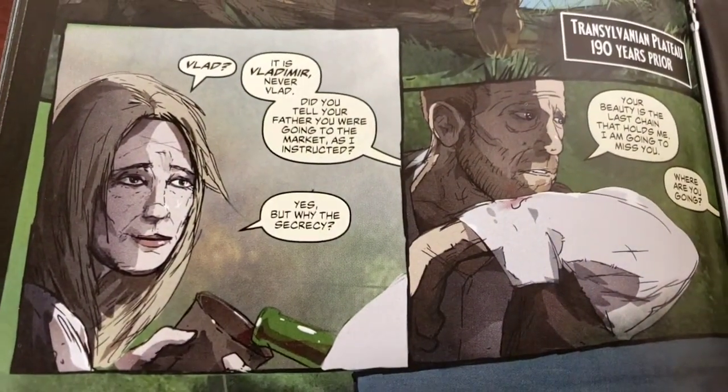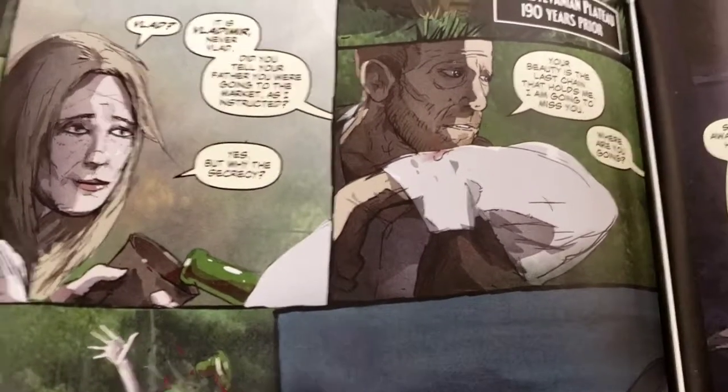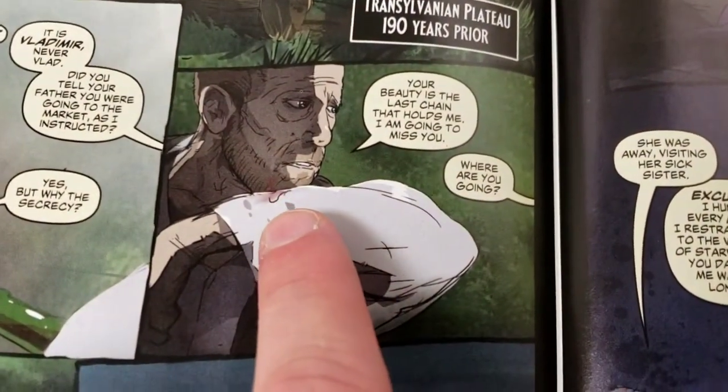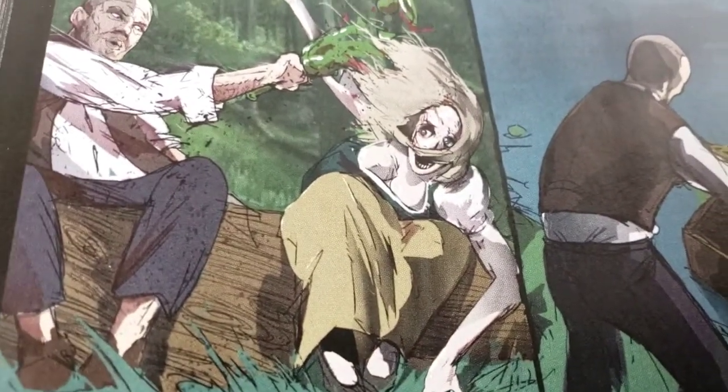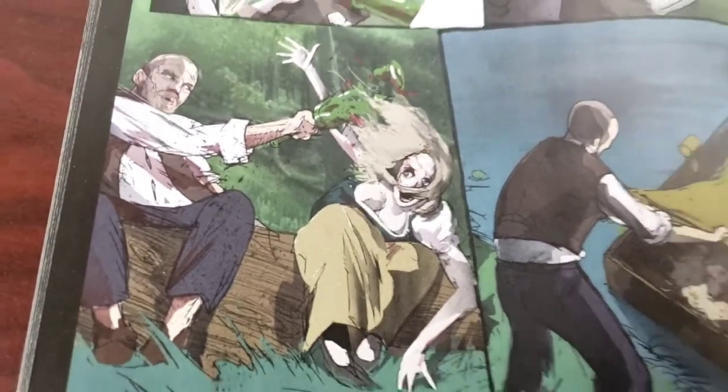He's sitting with this gal and she says, 'It is Vladimir, never Vlad. Did you tell your father you were going to the market as I instructed?' 'Yes, but why the secrecy?' 'Your beauty is the last chain that holds me. I'm going to miss you.' And he smashes her. God, look how horrifying that is — that is really good horrifying work.